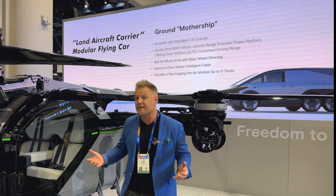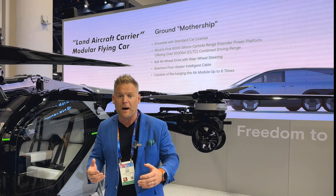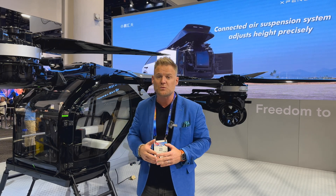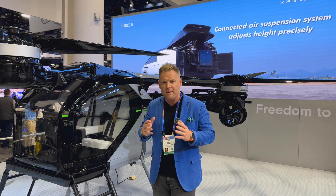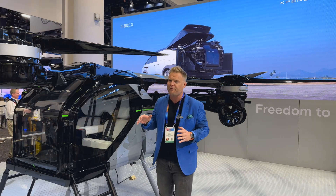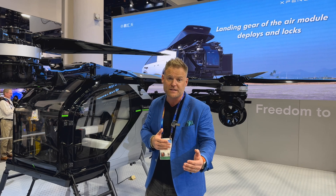I can think of uses in mountain ranges — I recently took a trip into the Rocky Mountains in Western Canada, and I can see a unit like this coming in clutch for a mountainside rescue. Right now, flight times are estimated at about 15 minutes, although Xpeng Aeroht expects those flight times to increase.